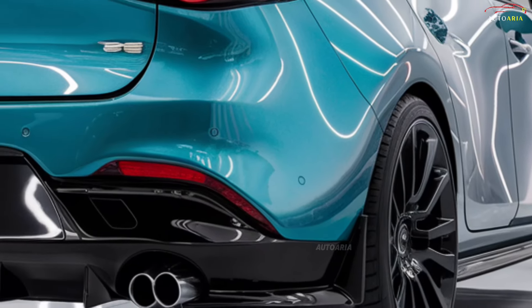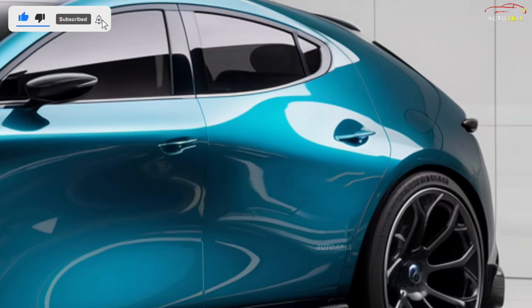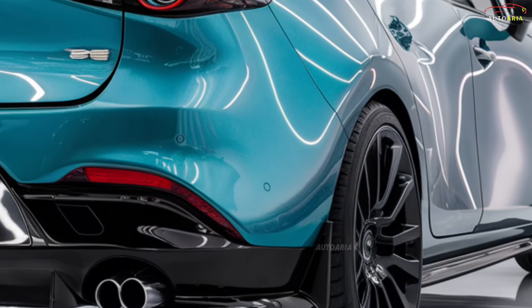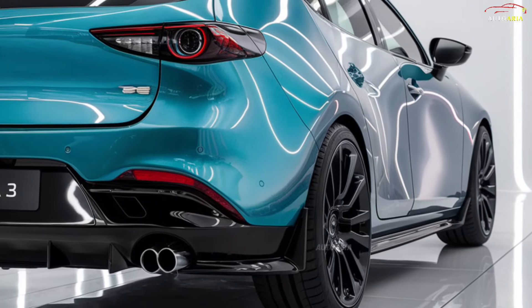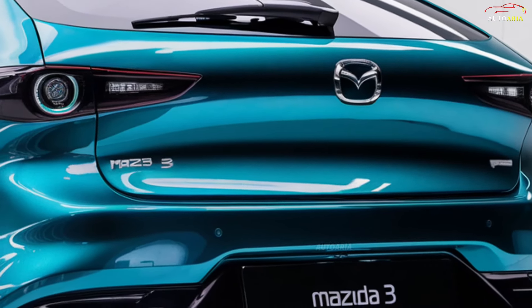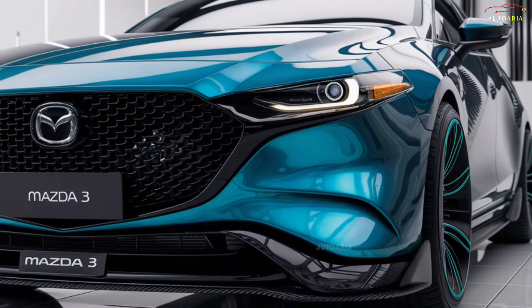Mazda's Skyactiv technology ensures a balance between fuel efficiency and performance. The 2025 Mazda 3 is available with both front-wheel drive and all-wheel drive configurations. It is expected to hit the market in late 2024, with pre-orders likely available by early fall and deliveries starting by the end of the year in key markets such as the U.S., Europe, and Asia. Pricing is expected to start around $25,000 for the base model, with higher trims possibly reaching up to $35,000.